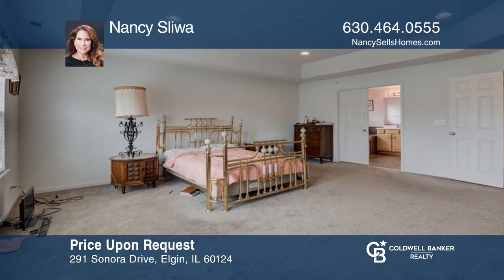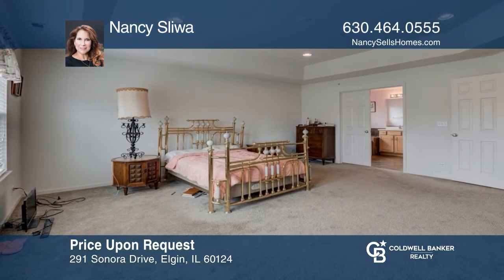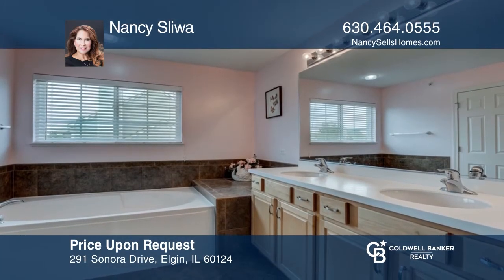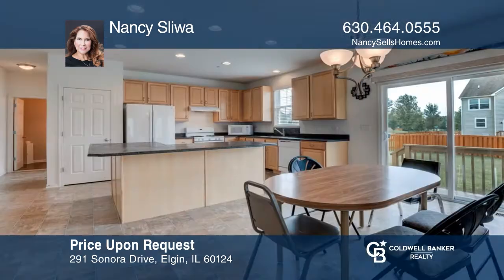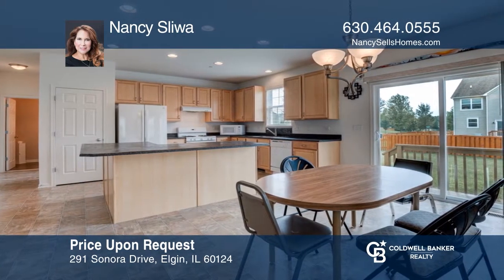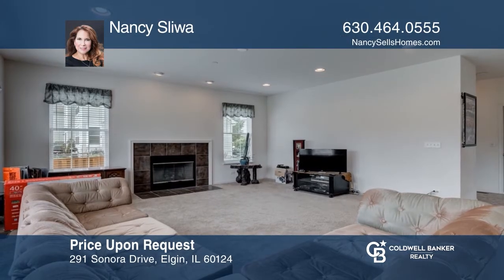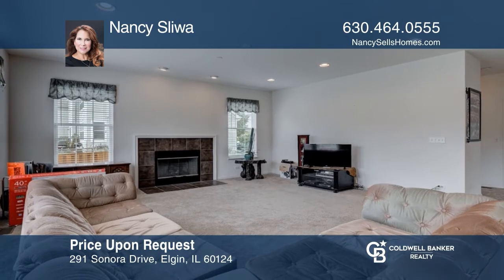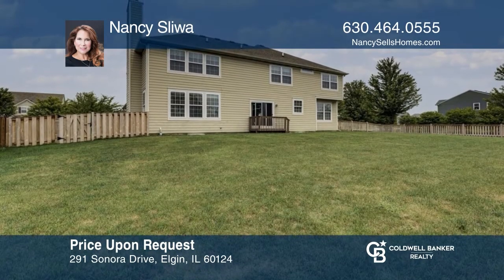This two-story home has an open floor plan that welcomes you to a very spacious four-bedroom, 2.5-bath home with a large loft. An eat-in kitchen hosts 42-inch maple cabinets and a large breakfast island. The first floor has an office and a family room with a gas-log fireplace. The full unfinished basement is great for entertaining. Schedule a tour with Nancy Sliwa.